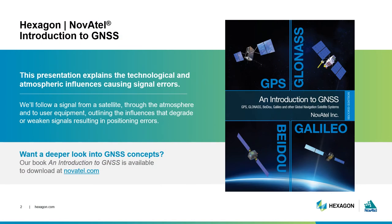This is the second of seven presentations designed to introduce you to GNSS basics. Today we'll explain what happens to the satellite signal as it leaves the satellite, moves through the atmosphere, and is received by user equipment. As it travels, the signal faces technological and environmental disruptions that can cause positioning errors. We'll review these disturbances and the technologies that help mitigate the errors.